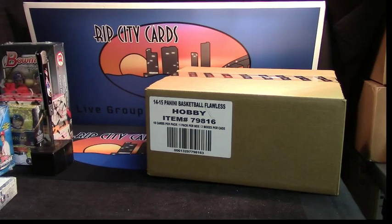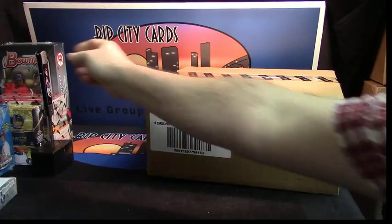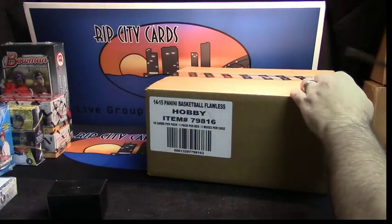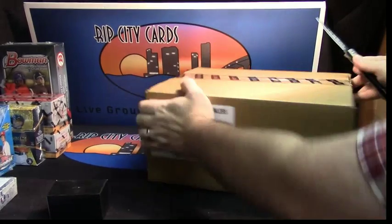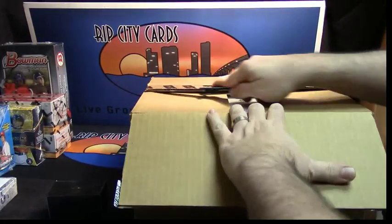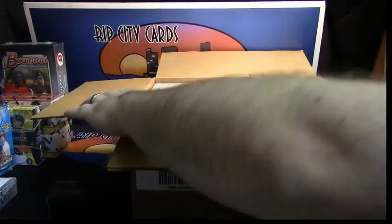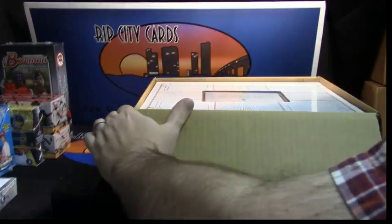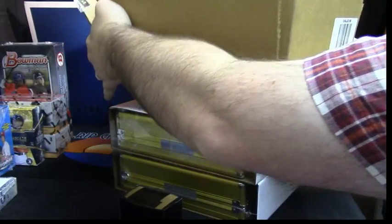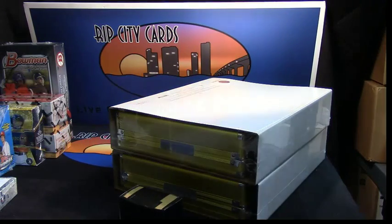Alright, we're going to do a box of Flawless Basketball for Casey. Oh, look at the glory of it all.